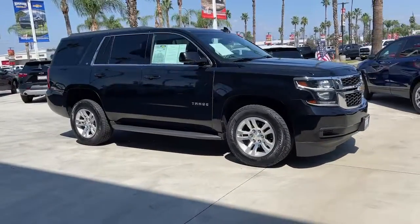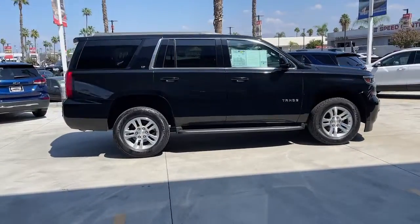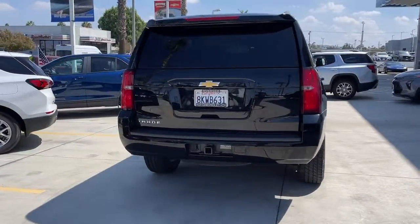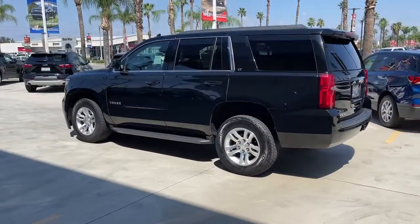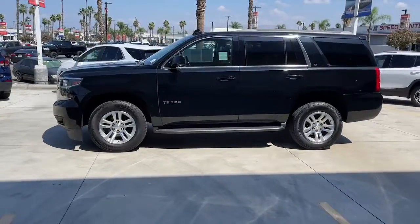You will love the features of this 2020 Chevrolet Tahoe. With less than 80,000 miles on the odometer, this vehicle stands out from the rest. The Tahoe is the full-size SUV that ticks all the boxes — safe, stylish, comfortable, loaded with technology, powerful, and ready to handle any challenge. It inspires confidence at every turn.